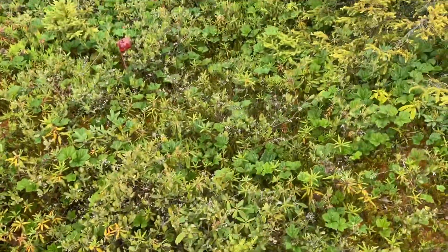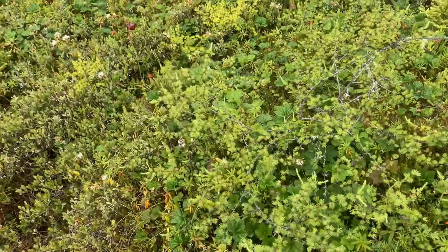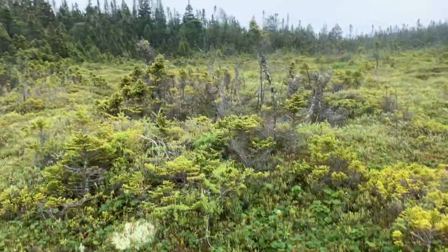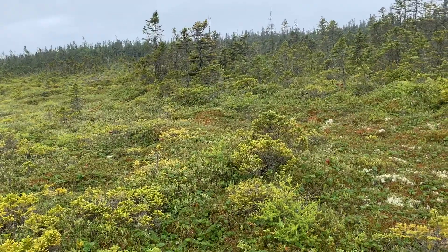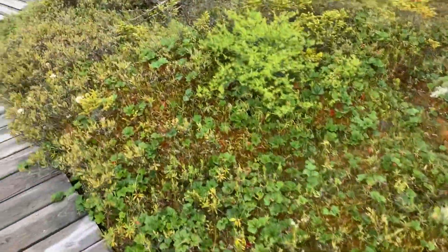Here's one of the rarest environments on the planet. We have some crazy plants of a bog here in Quoddy Head State Park in Lubeck, Maine. We've got some amazing things.